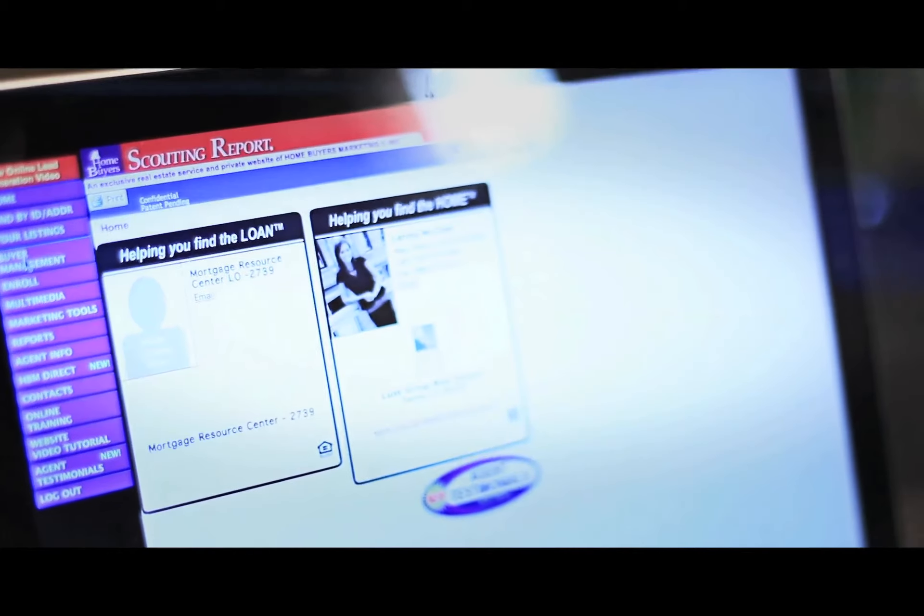Through the VIP Portal you are given access to the home scouting report, which is really the latest and greatest technology. It allows the client to see what I can see. It's linked to the database that we as licensed real estate agents use, and through this you're able to see pictures, details, prices, maps, directions, virtual tours, and even a bird's-eye view of the property.